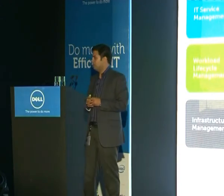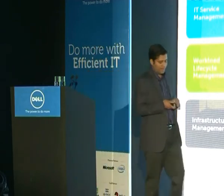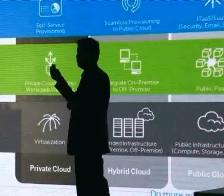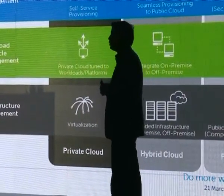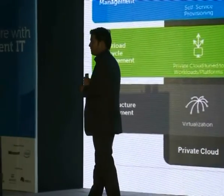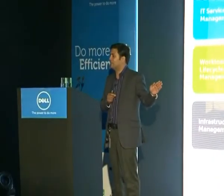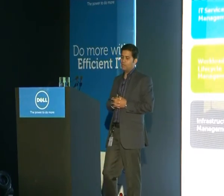In the hybrid cloud model, Gartner's report states that by 2014 about 30% of organizations will move some of their applications to the cloud. Obviously not 100% can be cloud-based, and there will be a conflict — when you have a cloud-based model running for some applications, those cloud applications cannot be seamlessly integrated with your internal or private cloud infrastructure.